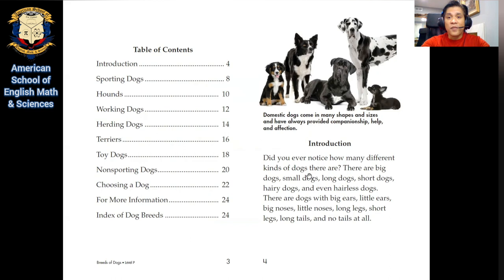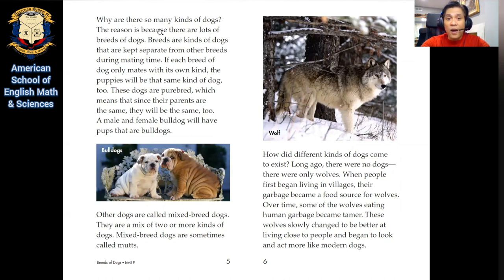Did you ever notice how many different kinds of dogs there are? There are big dogs, small dogs, long dogs, short dogs, hairy dogs, and even hairless dogs. There are dogs with big ears, little ears, big noses, little noses, long legs, short legs, long tails, and no tails at all. Why are there so many kinds of dogs? The reason is because there are lots of breeds of dogs. Breeds are kinds of dogs that are kept separate from other breeds during mating time. If each breed of dog only mates with its own kind, the puppies will be the same kind of dog too. These dogs are pure bred, which means that since their parents are the same, they will be the same too. A male and female bulldog will have pups that are bulldogs. Other dogs are called mixed breed dogs — they are a mix of two or more kinds of dogs. Mixed breed dogs are sometimes called mutts.